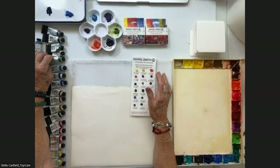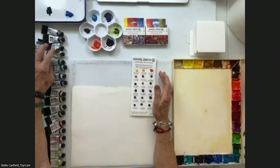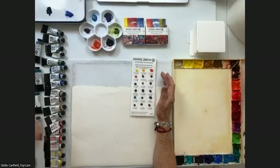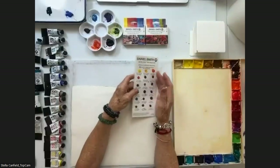Then I have Sap Green, Cobalt Turquoise, Green Gold, Moonglow, and the last one is Lunar Violet. All of them I still use very much. I chose them.